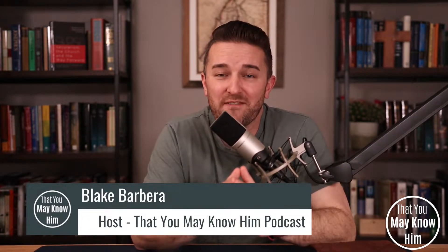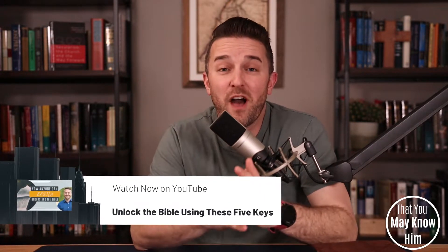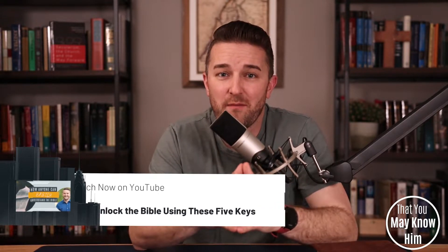Well, that is a question I've gotten many times in my life. And recently we put out a video called Unlock the Bible, where we brought you five keys that will help anyone understand the Bible, even if they're just getting into it — even if they're new and just starting out in their Christian life or in their regular Bible study and reading.